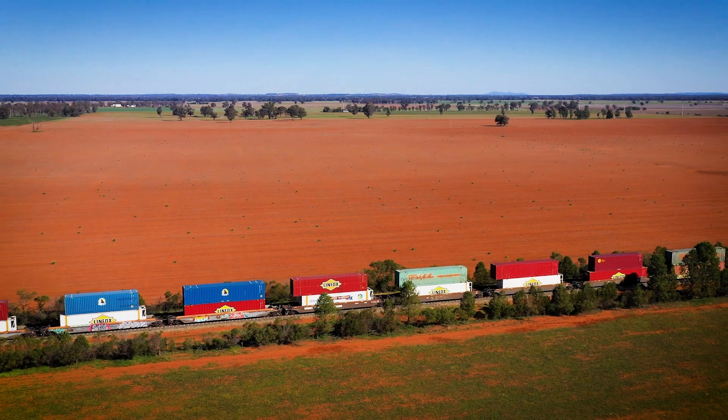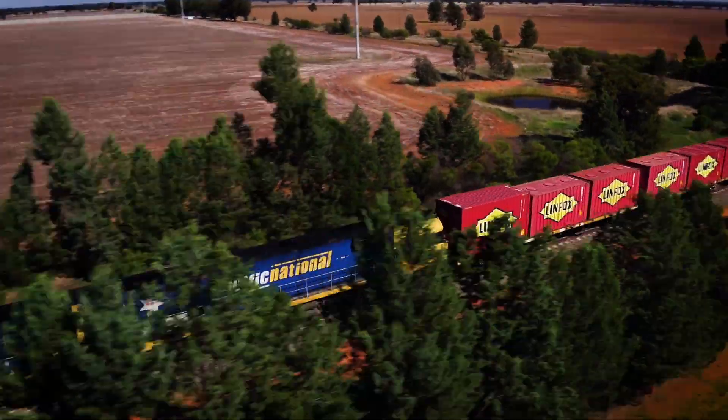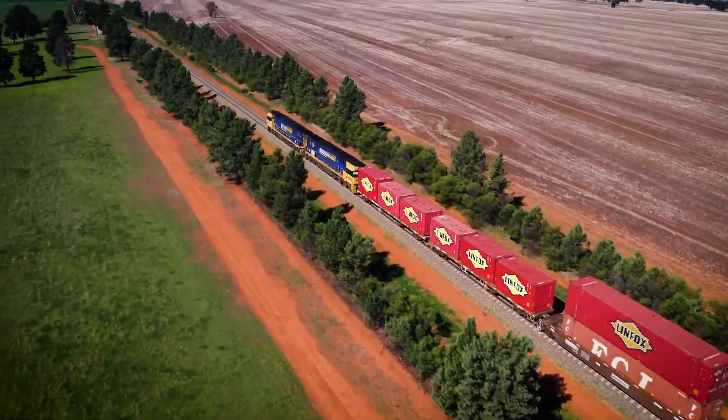Crossing loops are critical pieces of rail infrastructure to support the safe running of trains by train control. There might be a slower train ahead of a faster train which needs to be able to overtake.